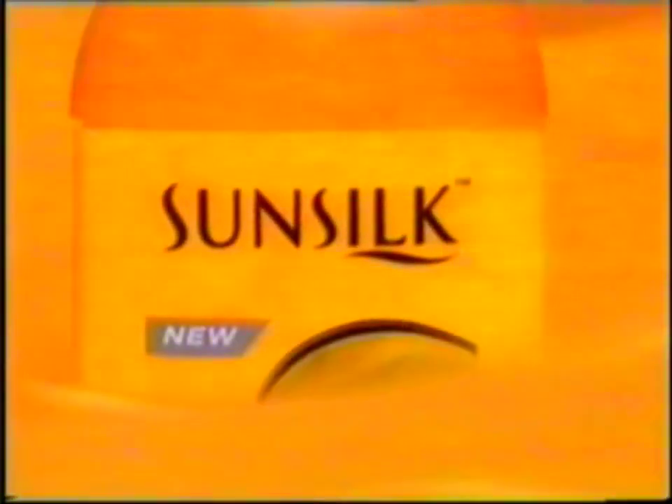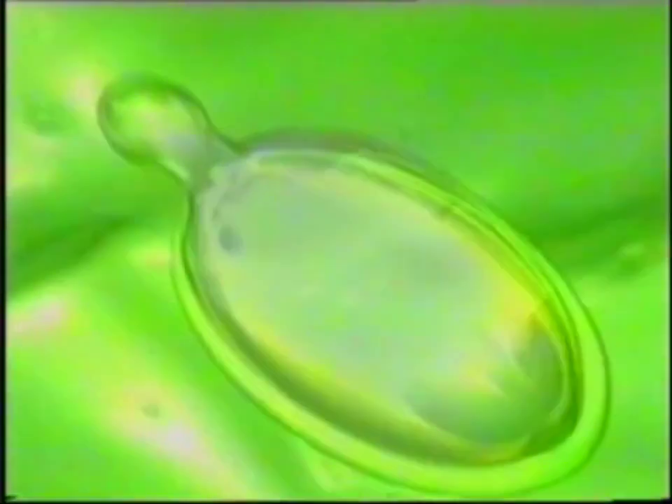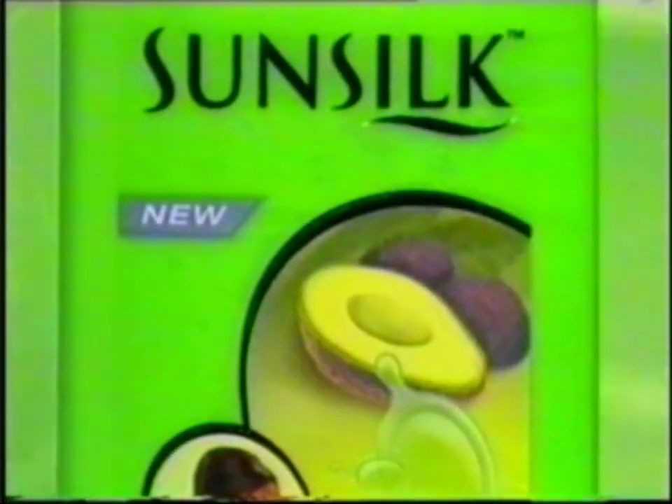Only Sunsilk brings you two distinct hair care ranges. The orange range with nut oil for stronger, longer looking hair. And the green range with eval oil to help control dandruff.